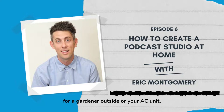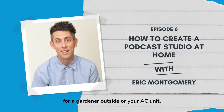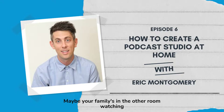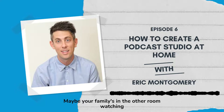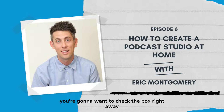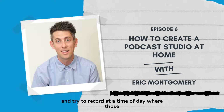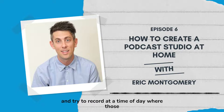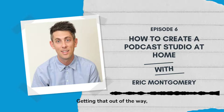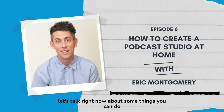Here are some tips and options for recording in a non-ideal environment. First things first, you're going to want to listen for things like a gardener outside, your AC unit, cars driving by, or your family in the other room watching TV or on a Zoom call. Try to record at a time of day where those distractions and that ambient noise aren't present.